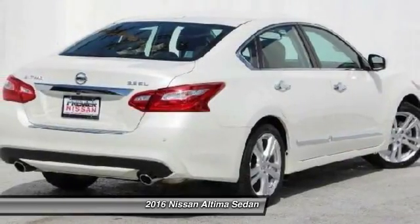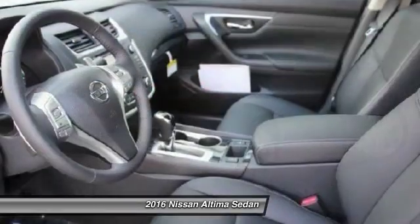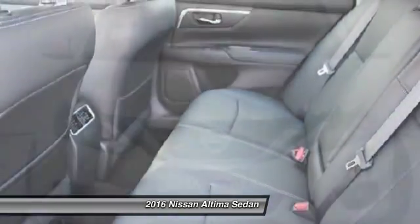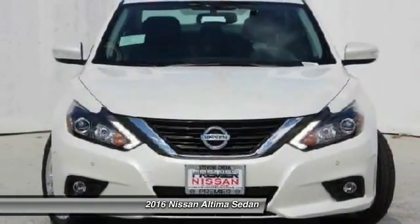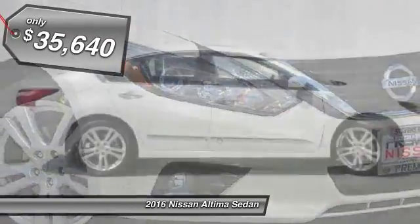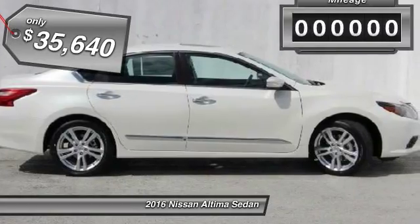Combine that with the powerful V6 or efficient four-cylinder engine, six standard airbags, and over 5,000 quality and performance tests, and you'll see the Nissan Altima is made to drive and built to last and is priced below $40,000.